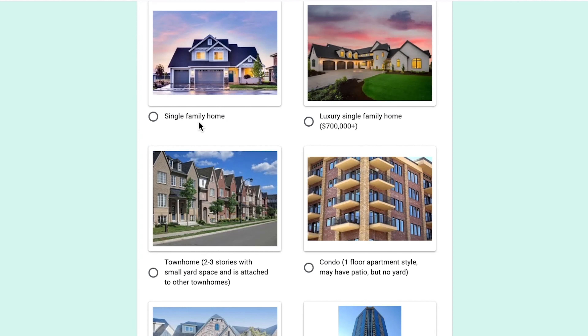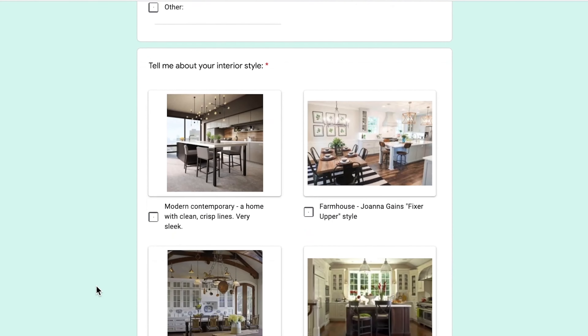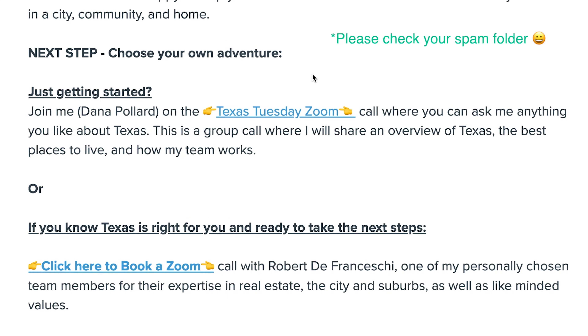So what's the next step? Let's meet on Zoom. Whether you are a year out or need to move this month, fill out the dream home questionnaire in the link below. In the dream home questionnaire, you will paint a picture for me of what you want in a dream home and in a community. After you share your favorite snack, click the submit button and an email will be sent to you with a link to book a consultation call with me via Zoom.